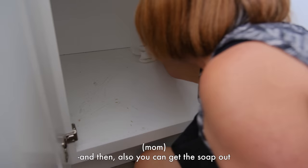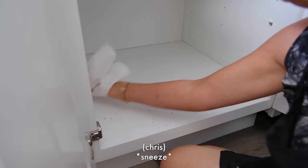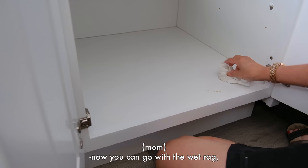You can get the soap out too. Now you can go with a wet rag and wipe it off.